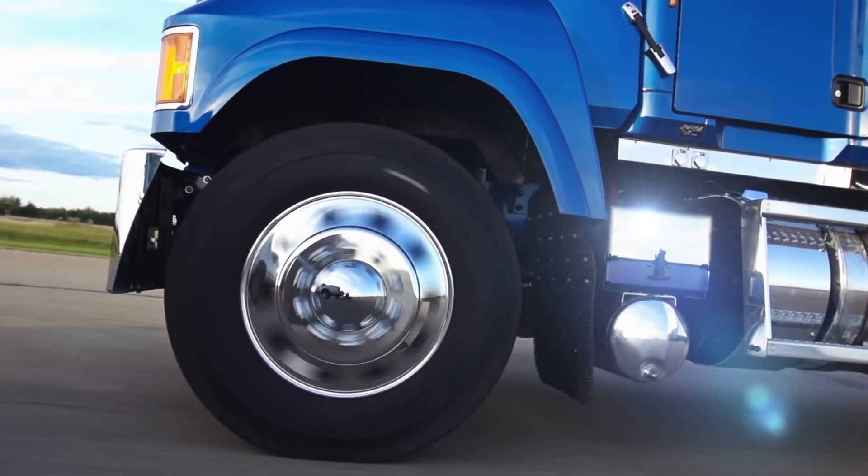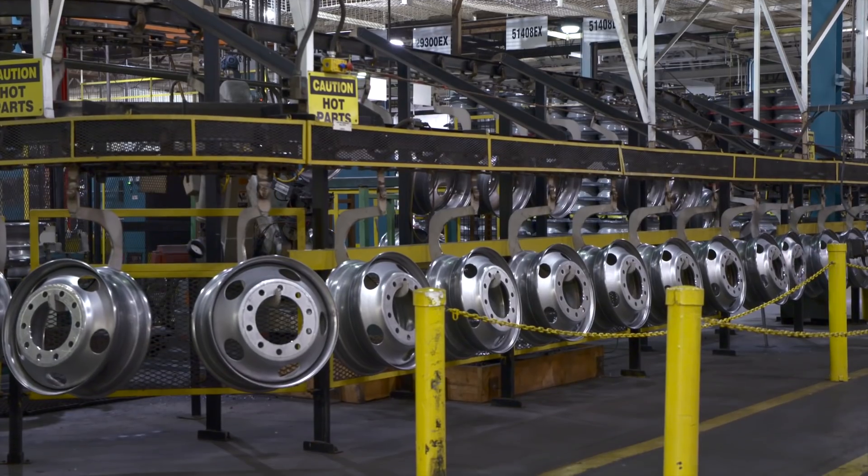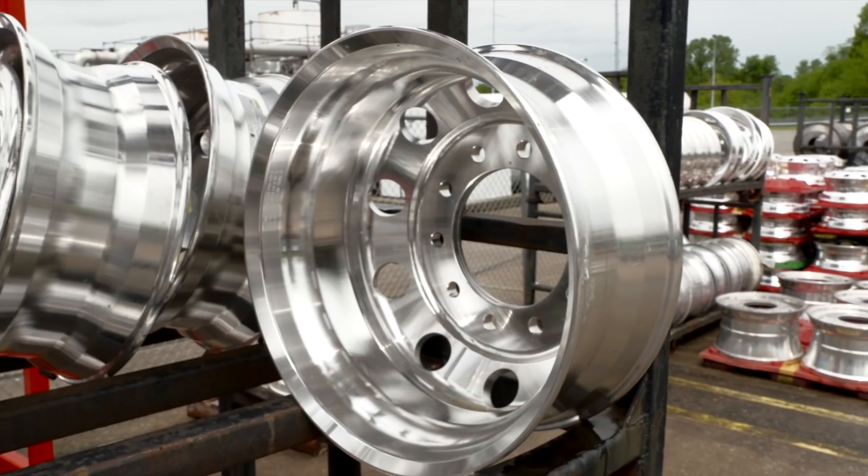Accurite is a global manufacturer of steel and aluminum wheels, mainly for the Class 5 to Class 8 truck market. We have plants throughout North America and throughout Europe and Asia.